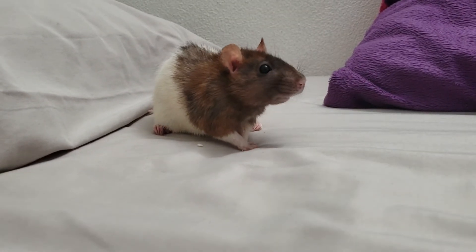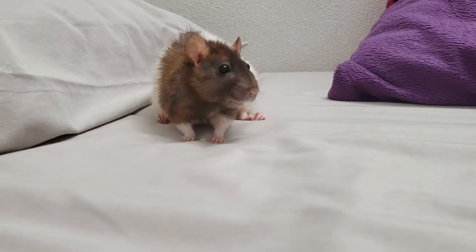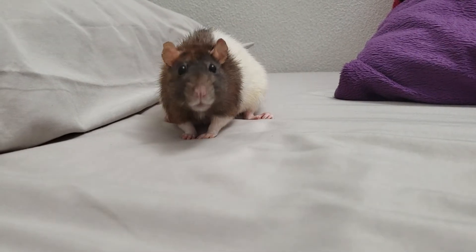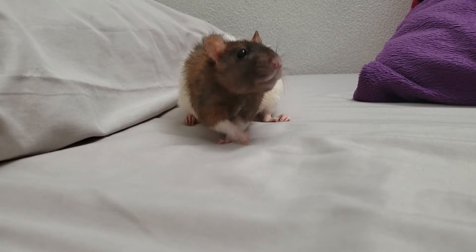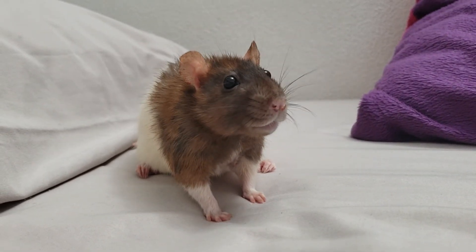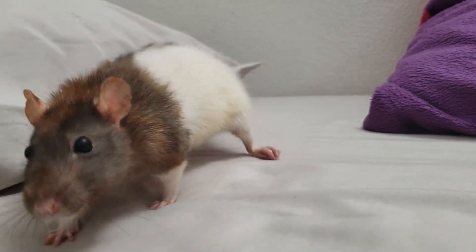I will give you an update probably in a few days and let's see if her back leg situation improves — hopefully it does. Cookie says bye bye! Bye Cookie, grind those teeth, bye!